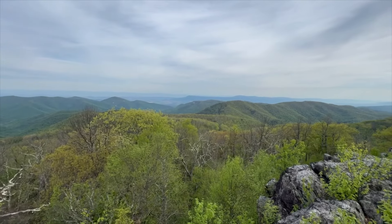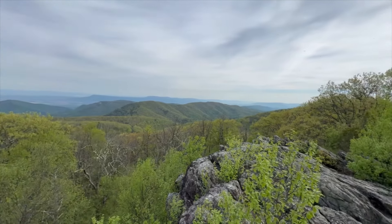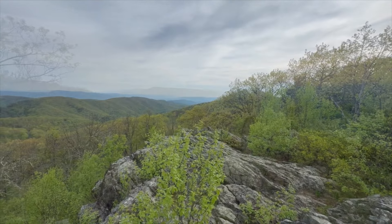Not supposed to be as hot today. Yesterday it was close to 90; I think today it's in the low 80s, so that'll be nice. All right, nice view.